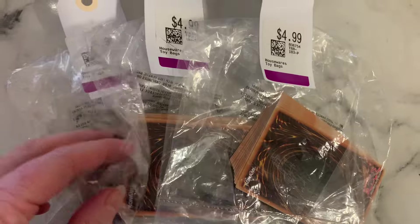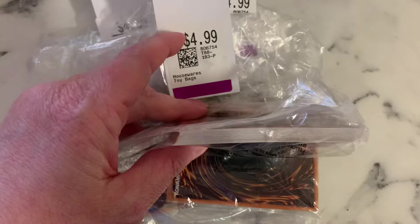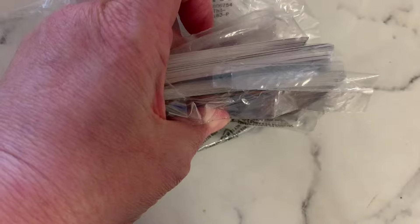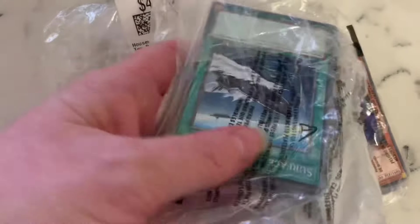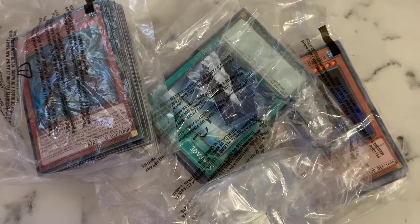I got these Yu-Gi-Oh cards for my son for his birthday. I'm including them here because some people might see this video before my vlogs. It's just a bit of a mixture of cards — I don't know if there was anything specific in there. They didn't really look like it when he thumbed through them all, but he enjoyed having a few extra to add to his collection.